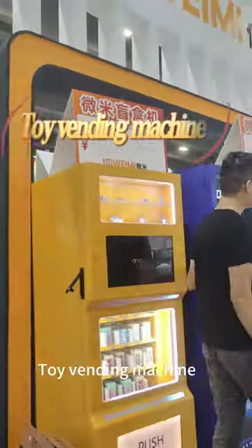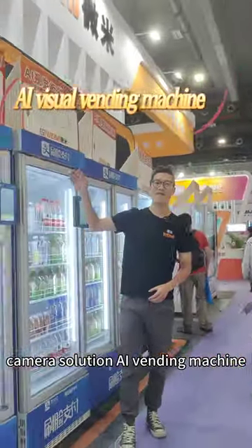Toil vending machine. Camera solution, AI vending machine.